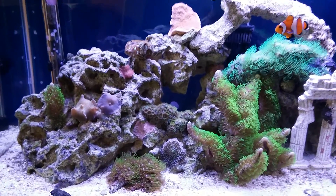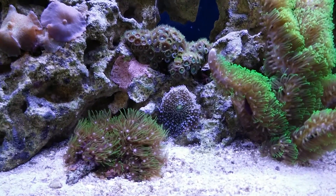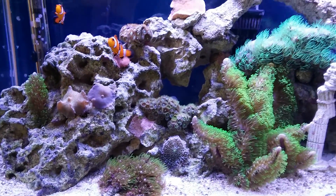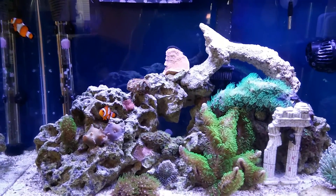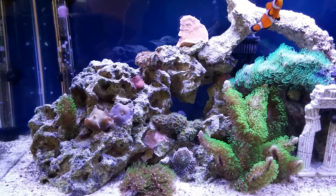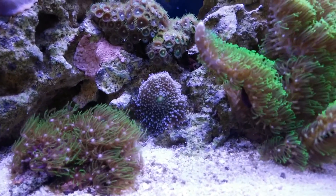We had a few things that died off. You can see the mushroom right there — that's the last one that I have. I had another set; if you look back in one of the prior videos, they didn't do too well. They kind of just died off. I think the clownfish kept poking at the two other mushrooms and just kind of poked them apart.